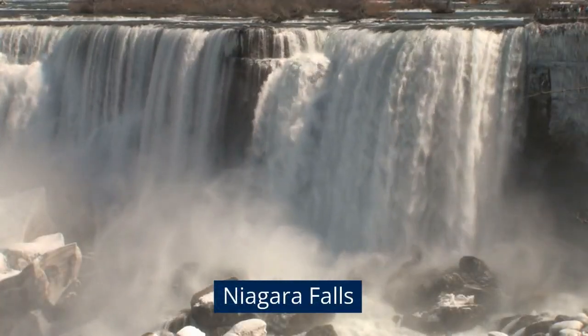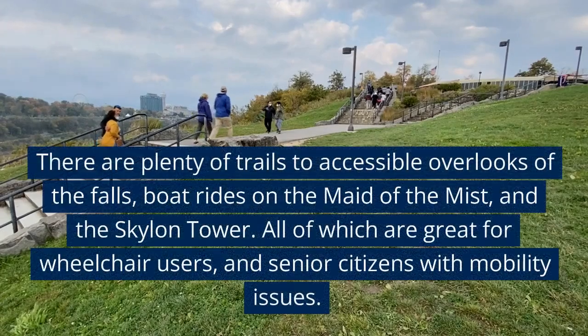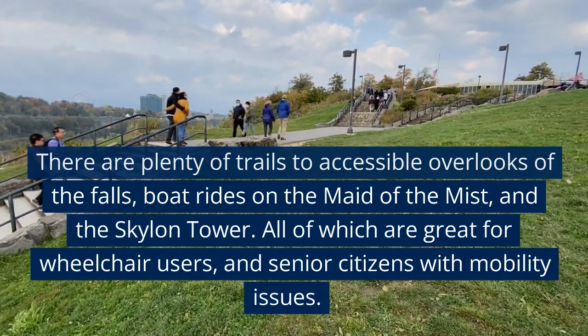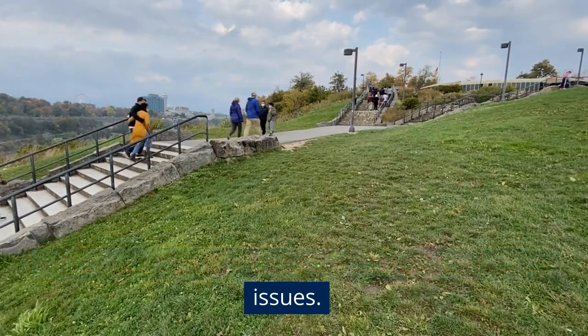Niagara Falls. There are plenty of trails to accessible overlooks of the falls, plus rides on the Maid of the Mist and the Skylon Tower, all of which are great for wheelchair users and senior citizens with mobility issues.